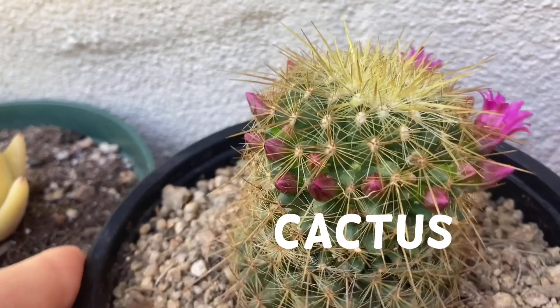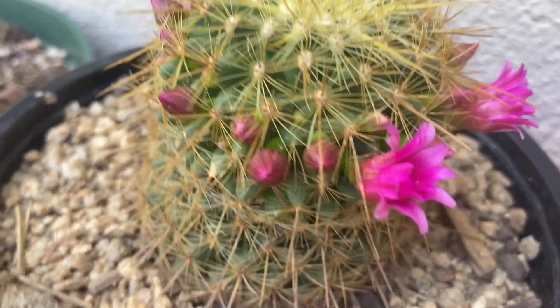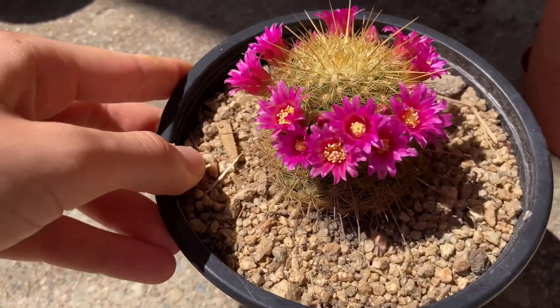You will never guess where I found this cactus — I rescued it from a trash pile! A fun fact: the sharpest cacti have the most beautiful flowers.